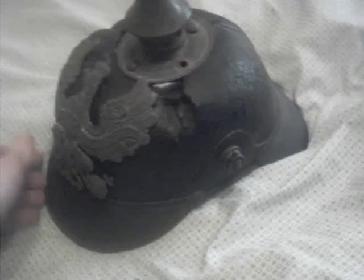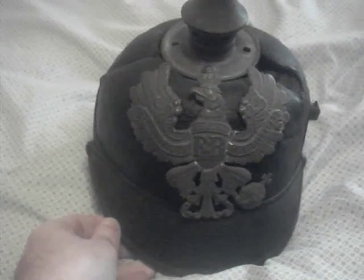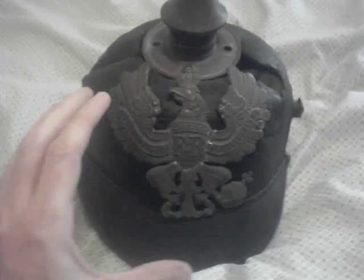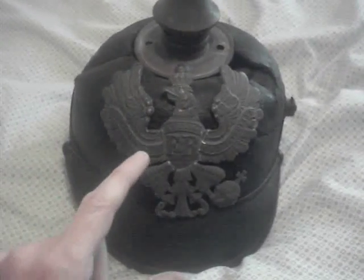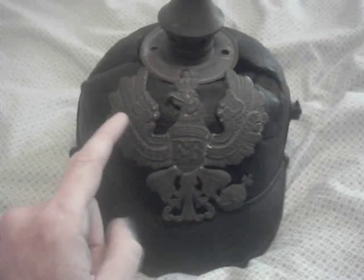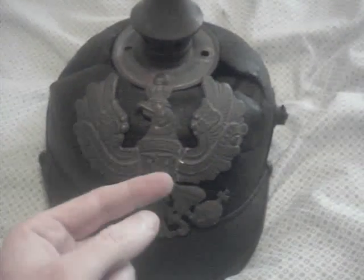The badge on the front is the typical Prussian infantryman's badge. Again, the badge on the front would denote where the guy was from. You would have various state emblems such as lions, and it would all reflect the state — in this case it's the Prussian state.